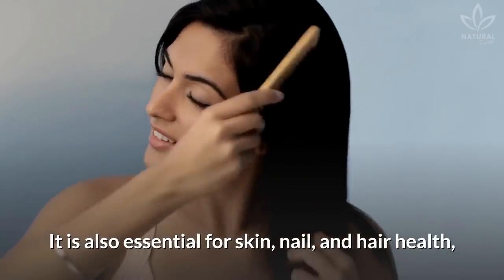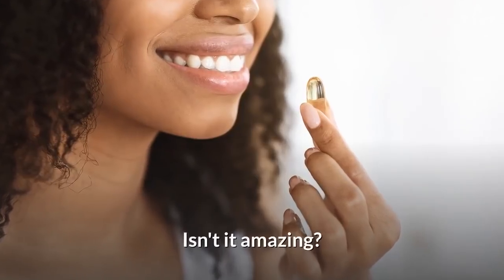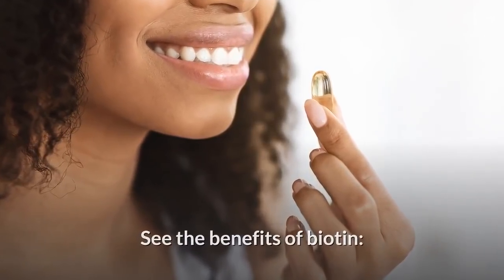It is also essential for skin, nail, and hair health, besides other benefits. Isn't it amazing? See the benefits of biotin.